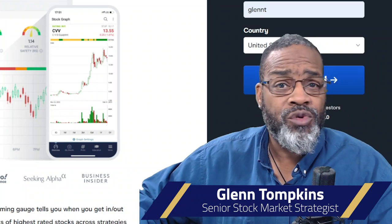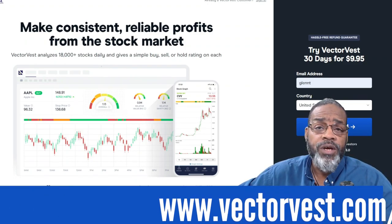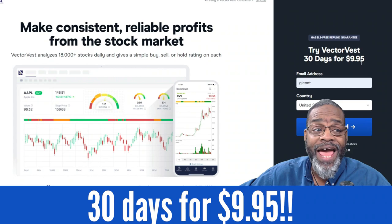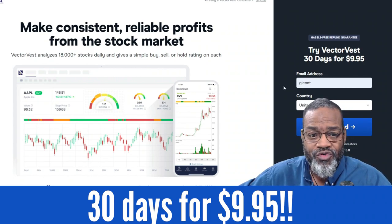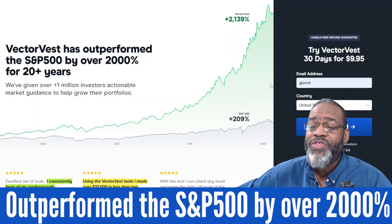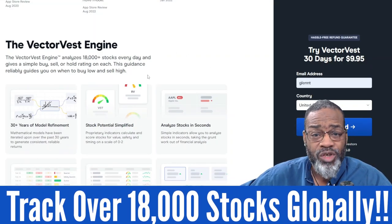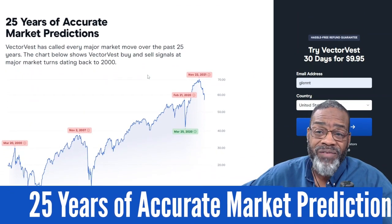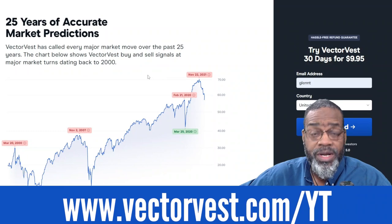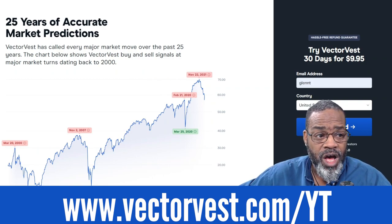Do you have access to the VectorVest tool — the most powerful tool in the industry right now? Well, I'm going to give you an opportunity to take advantage of an outstanding deal. Simply go to www.vectorvest.com/YT. You can take advantage of VectorVest 30 days for $9.95 — that's an outrageous price for a trial. You get the opportunity to see how we have outperformed the S&P 500 by over 2,000% for the last 20 years. We track over 18,000 stocks globally and have access to analyzing those. We've got 25 years of accurate market predictions. Yes, folks, we time the market. Go to www.vectorvest.com/YT — $9.95 for 30 days — and we offer a hassle-free refund. Take advantage of it right now.